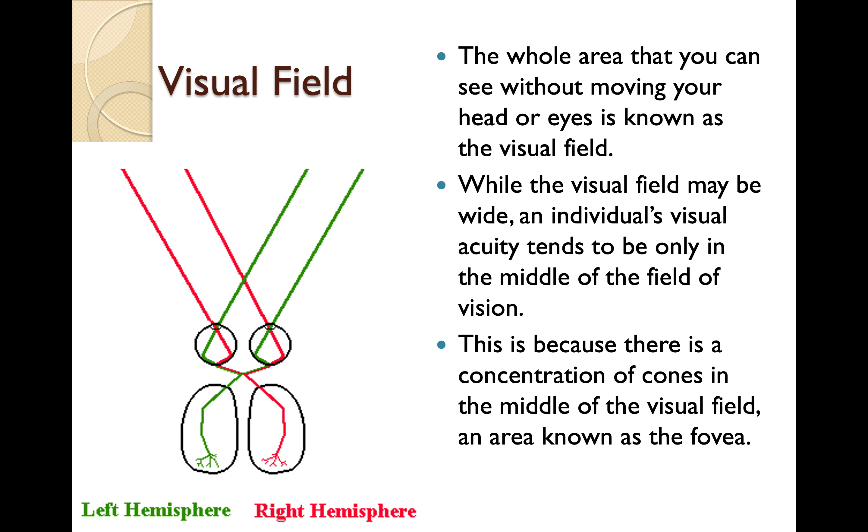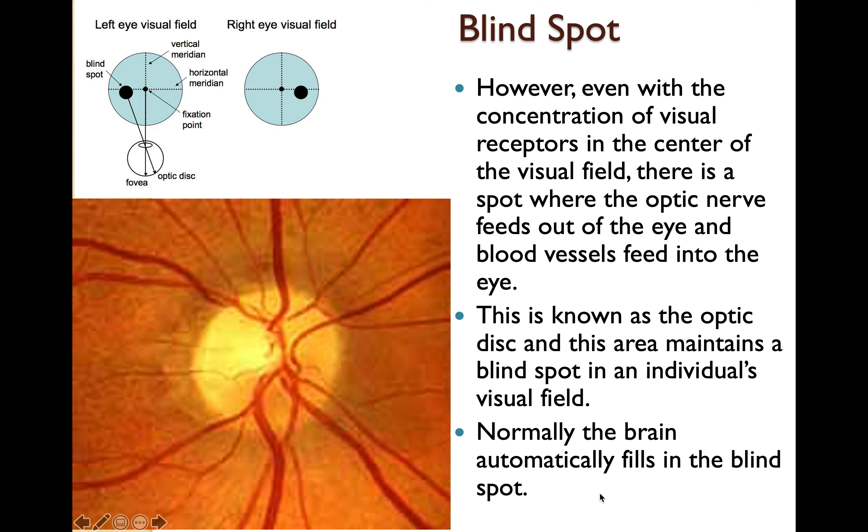Let's talk about seeing. Sometimes your vision is acute if you're looking directly at something, a little bit fuzzier if you're not looking directly at something. Even with the concentration of visual receptors in the center of the visual field, there is a spot where the optic nerve feeds out of the eye and blood vessels feed into the eye. This is known as your optic disc, and this area maintains a blind spot in an individual's visual field. Normally the brain automatically fills in the blind spot with what it assumes is there.